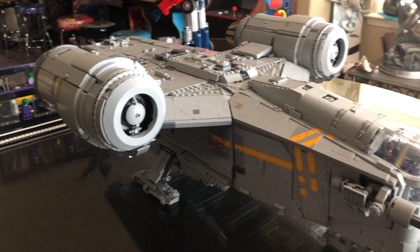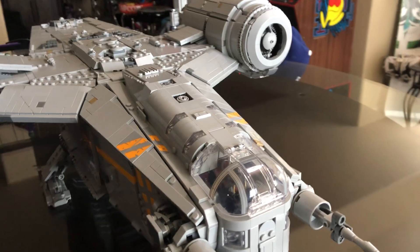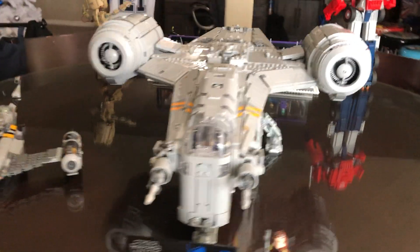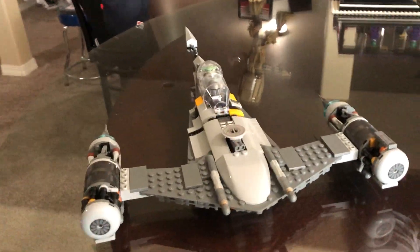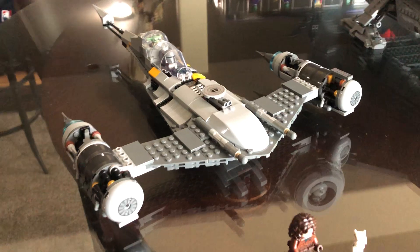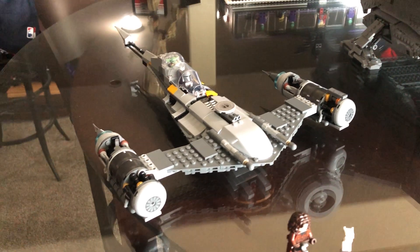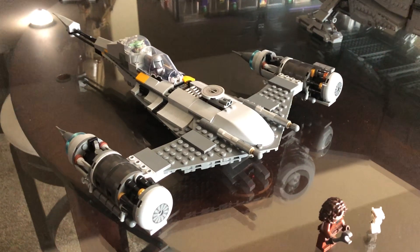Look at this thing all grayed out — it looks like it's complete. This Razor Crest is beautiful. Every nook and cranny is done to perfection. If you have not bought this already, save your money and buy this because it is beautiful. Do not spend 70 dollars on the N1. Do not — go to Costco and get it for 30 bucks if you want it. I wanted it because it's part of the Mandalorian, but I was not willing to pay 70 dollars. I got it for 30.